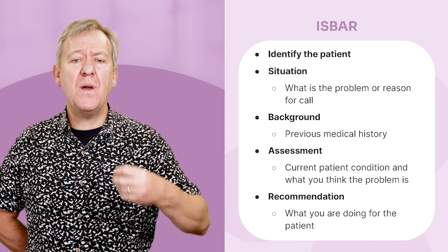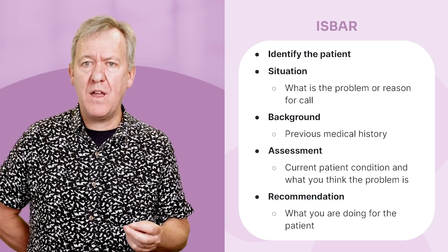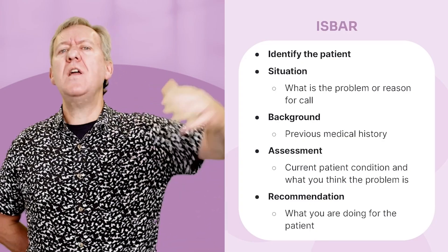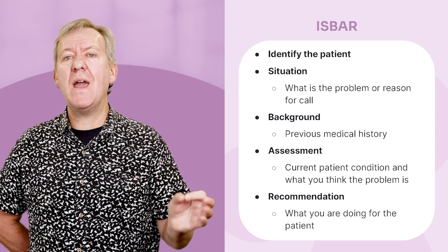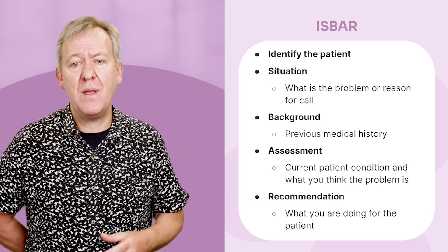The R is for Recommendation — what are you doing for the patient? For example: 'We've been administering ongoing morphine and it has not yet relieved the pain.' That tells the receiving team they'll probably need to continue that pathway. You're not saying 'I think you need to do this and this' — you're saying 'this is where we are in the patient care, I've had partial success, and I think that needs to keep going.' ISBAR works well for both medical and trauma patients.